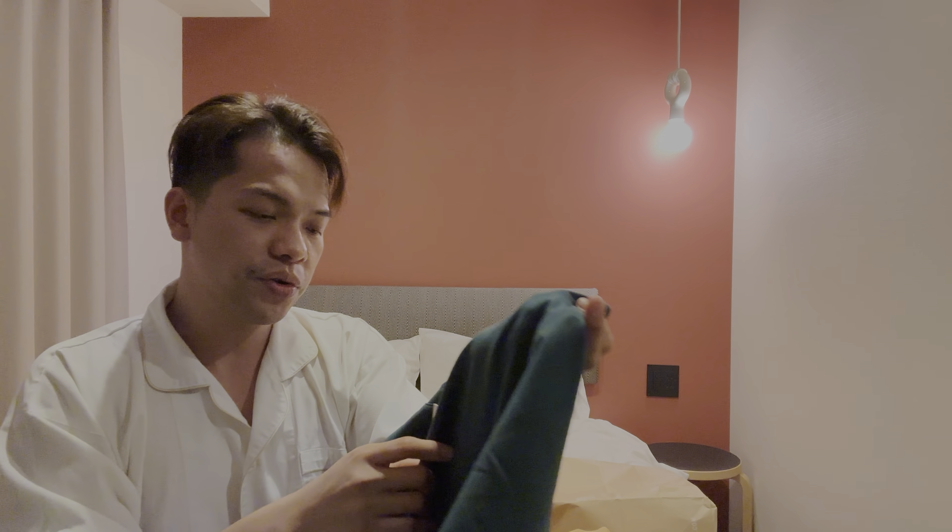Anyways, you guys, I hope that you did enjoy our haul today and I'll be leaving our vlog here. Thank you so much for watching. See you on the next one. Bye.